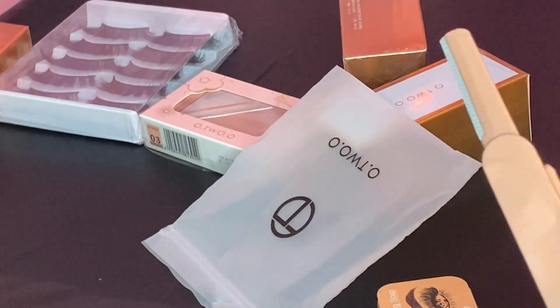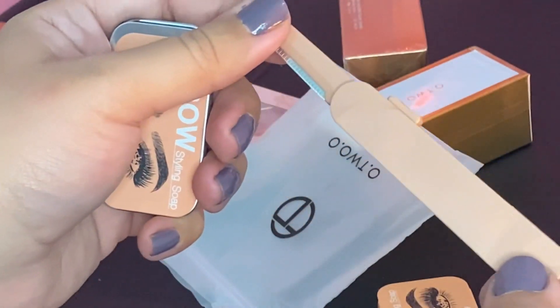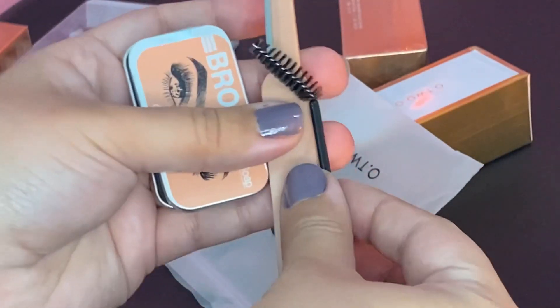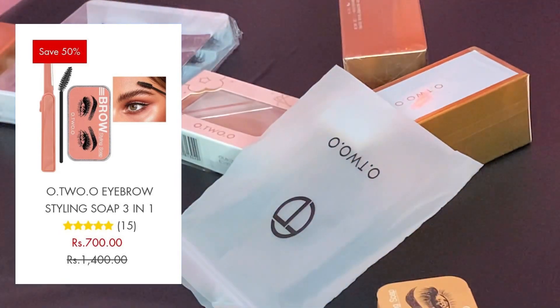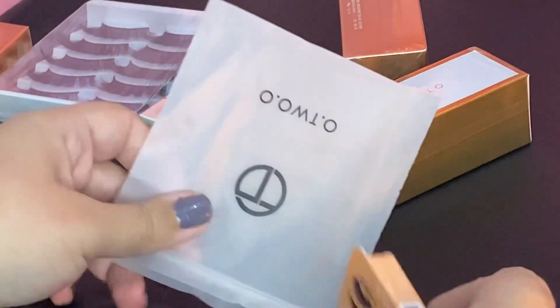The feedback from customers is also very positive. Do let me know in the comments if you have used this and what results you got. After applying it, your eyebrows stay set for a long time — until you wash your face, they remain in place and don't move. It is a really good product.